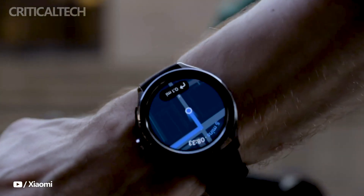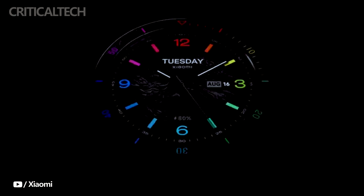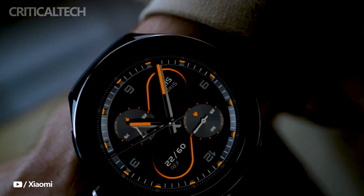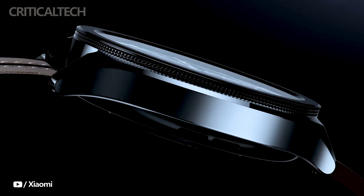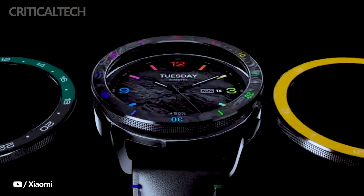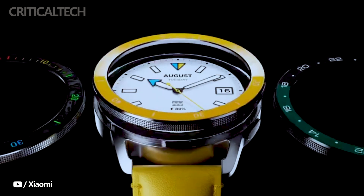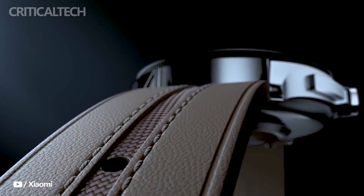The display of the Xiaomi Watch S3 is equally impressive. It boasts a 1.43-inch circular AMOLED screen with slim bezels. The 8-bit screen offers a crisp 60Hz refresh rate, a high pixel density of 326ppi, and an impressive peak brightness level of 600 nits. This ensures a visually appealing and vibrant interface for users, making it easy to read notifications, track fitness data, and more, even in bright outdoor conditions.